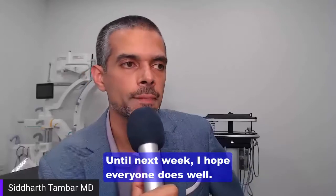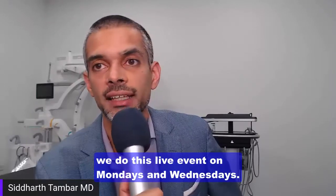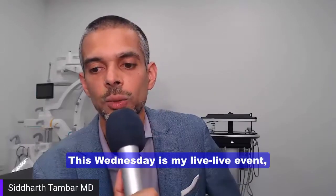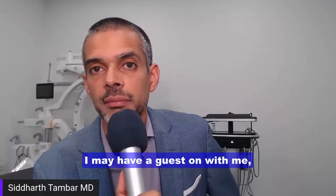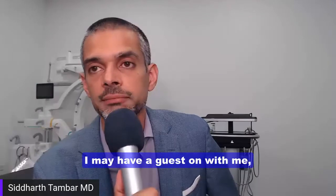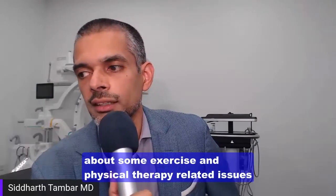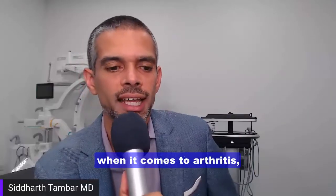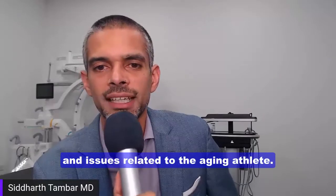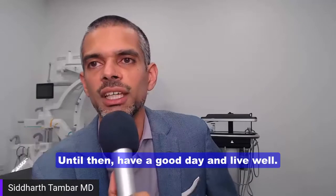Thank you for your time until next week. I hope everyone does well. As a reminder, we do this live event on Mondays and Wednesdays. This Wednesday I may have a guest on with me and we'll have some conversations about exercise and physical therapy related issues when it comes to arthritis and issues related to the aging athlete. I look forward to that conversation. Have a good day and live well.